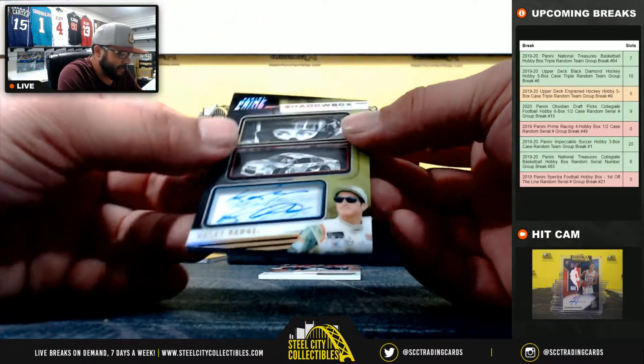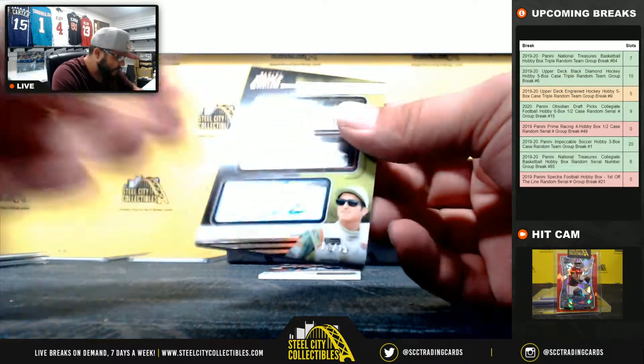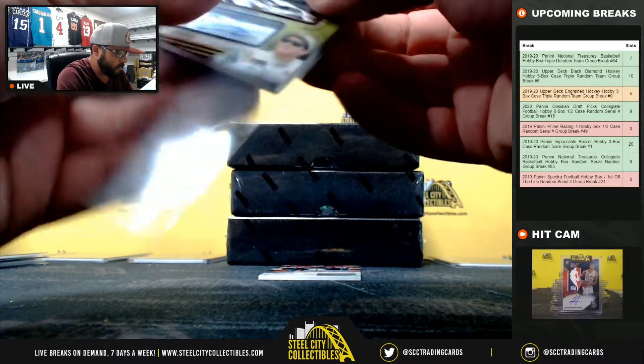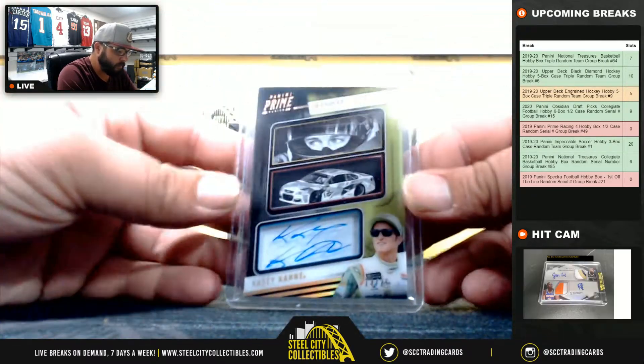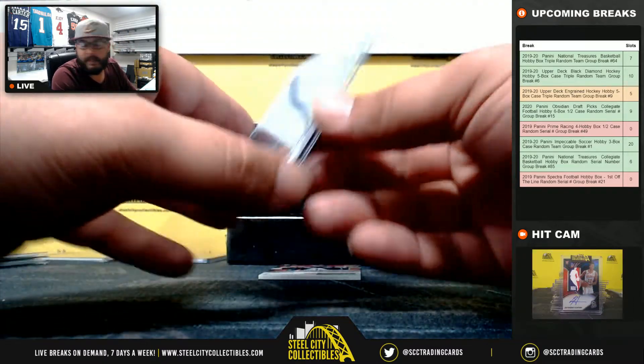Casey Kane, Shadowbox Signature, 13 of 25 — going to Jay Steele. 13 of 25, Casey Kane, Jay Steele.